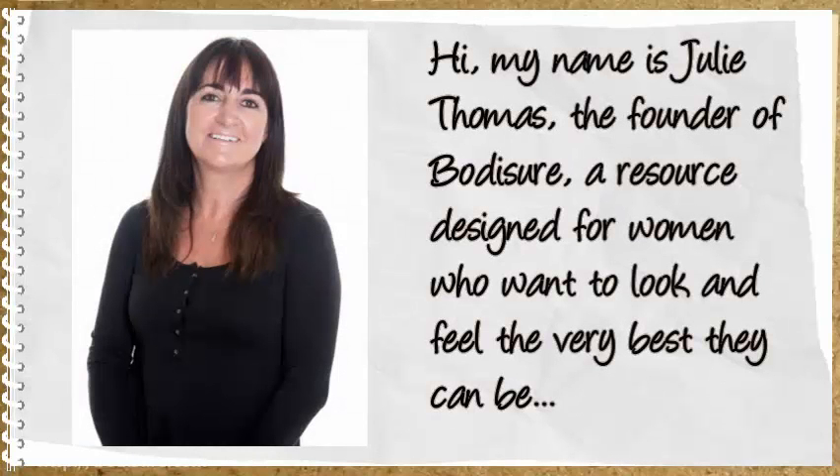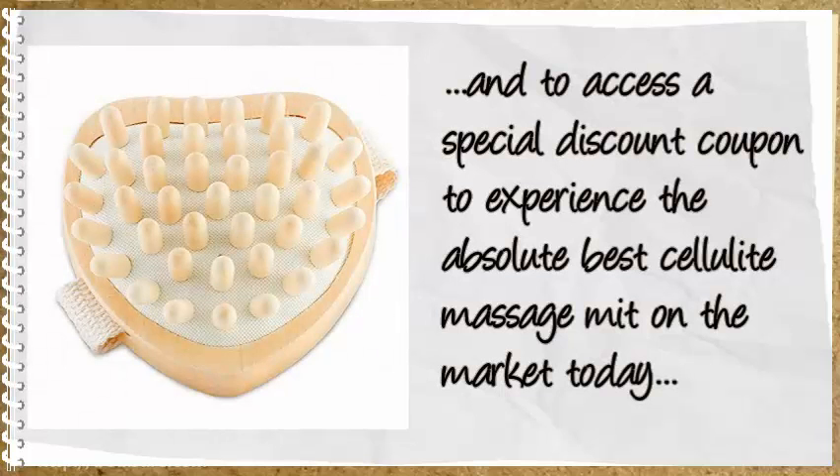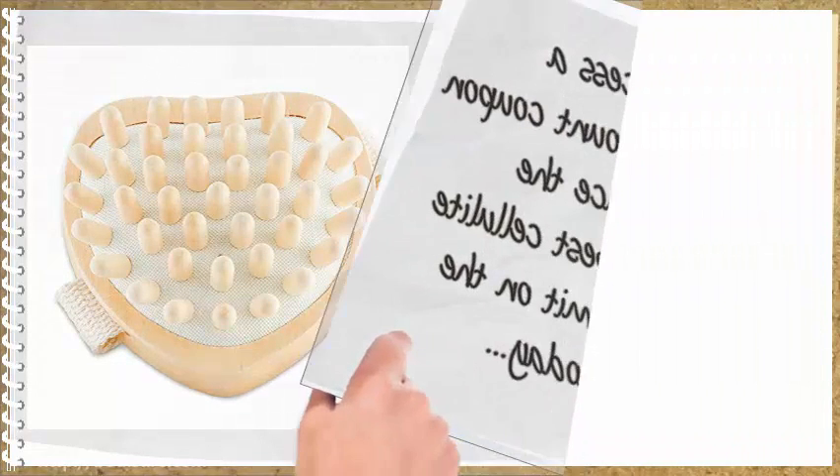Hi, my name is Julie Thomas, the founder of BodySure, a resource designed for women who want to look and feel the very best they can be. Let me take this opportunity to thank you for visiting this page for additional information about our premium quality Cellulite Massage Mitt and to access a special discount coupon to experience the absolute best Cellulite Massage Mitt on the market today.